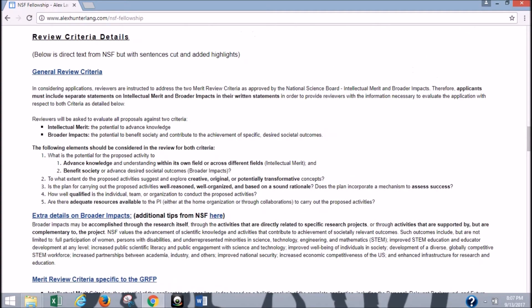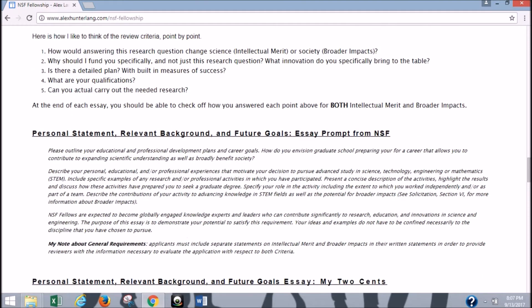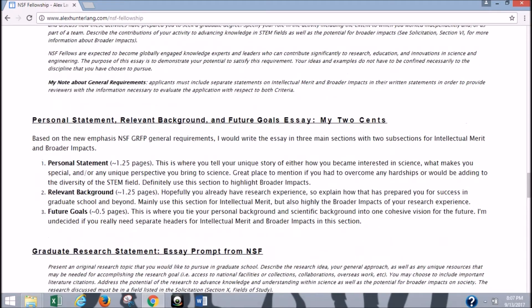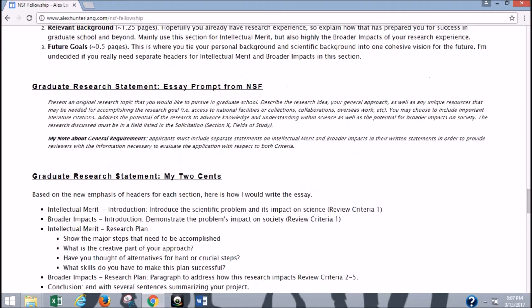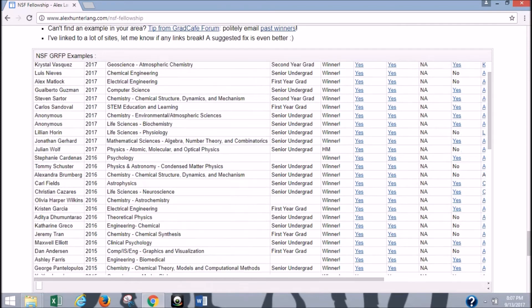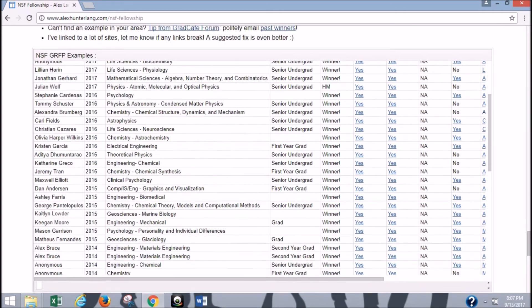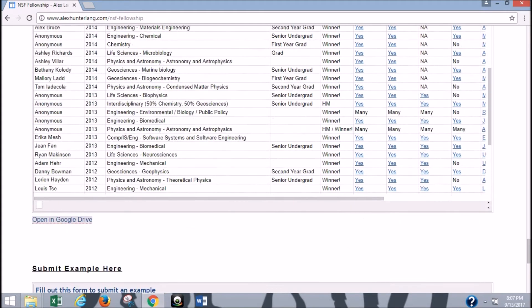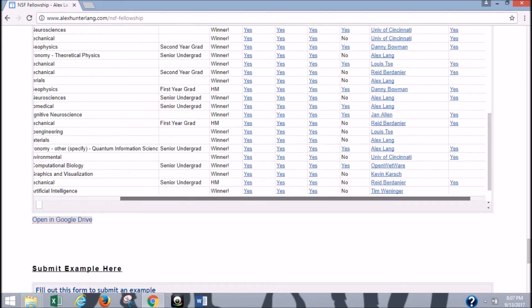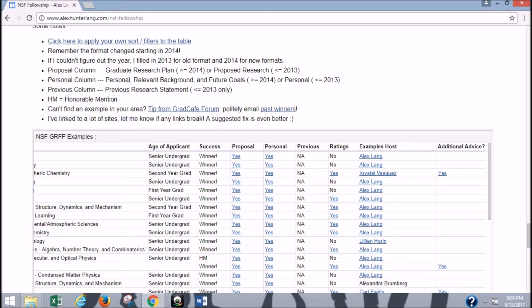What's probably the most amazing part about this website — the thing that stood out to me and made me absolutely hooked — was the fact that he actually provides years of previous winning research proposals and essays. When you can look at a previous winning essay or research proposal and see trends throughout these essays of what made them successful, and see what kinds of styles and topics people discussed, that to me is absolutely key. Here we have them in this Excel table. He gives you the age of the applicant, meaning if they applied as an undergrad or a grad student, whether they won or got an honorable mention, and he provides links to their research proposals and personal statements.